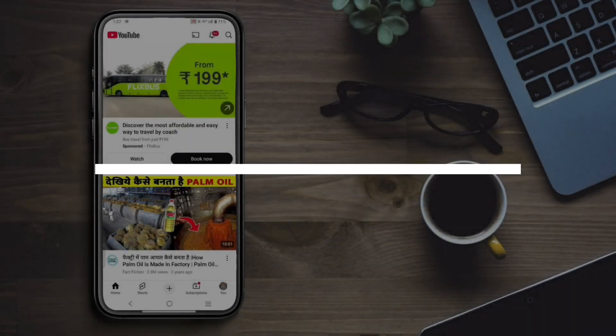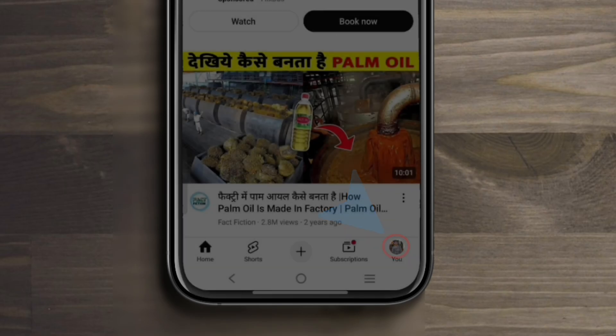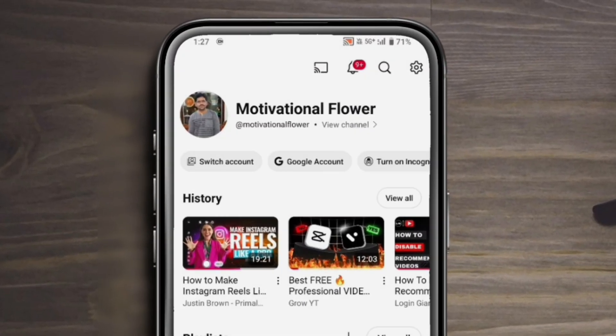How to disable recommended videos on YouTube. Step 1: open the YouTube app, tap your profile icon, then tap on Settings.